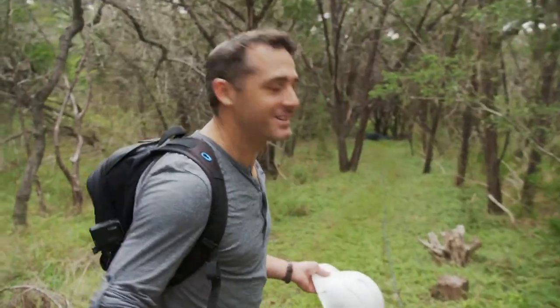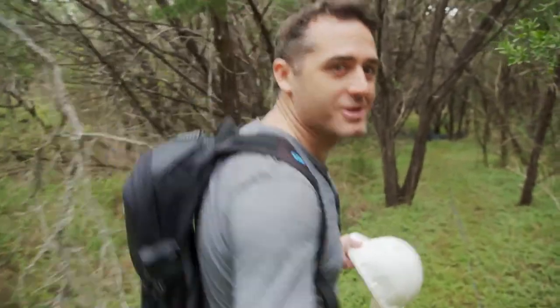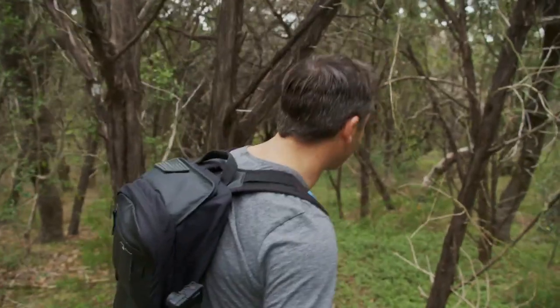I grew up as a kid in Dallas on the outskirts of the city, and I used to walk around in forests just like this. The idea of finding a cave in one of the forests I grew up in is just awesome.